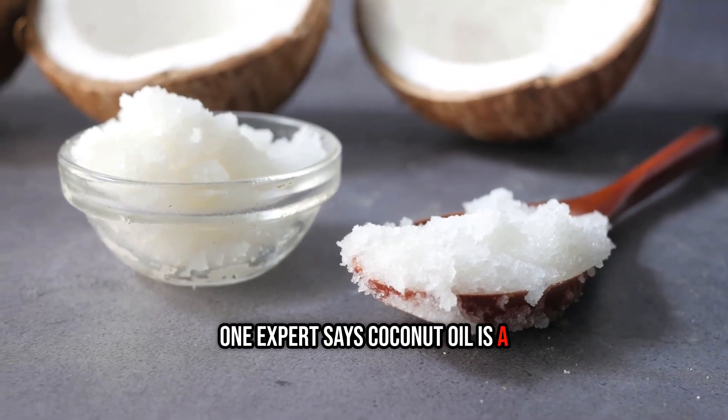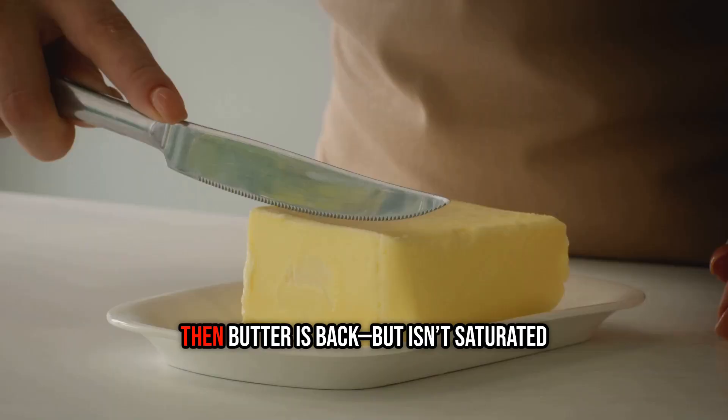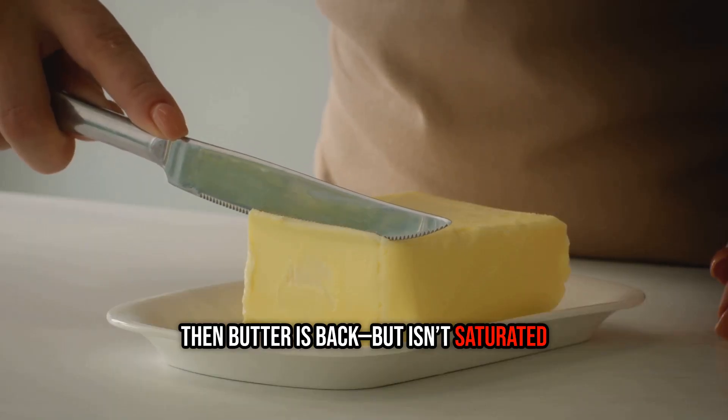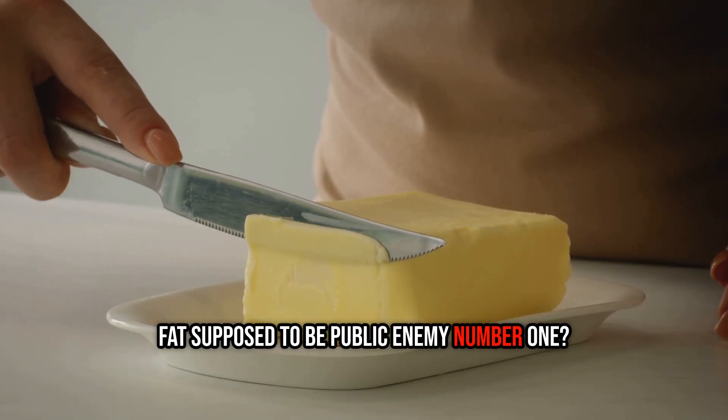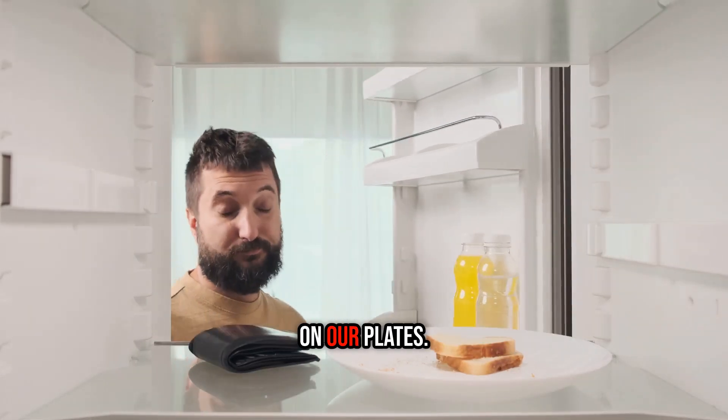One expert says coconut oil is a miracle food. The next says seed oils are incredibly harmful, then butter is back. But isn't saturated fat supposed to be public enemy number one? For decades, fat has been the most confusing nutrient on our plates.